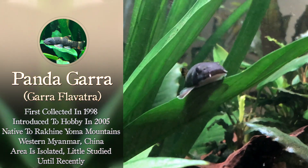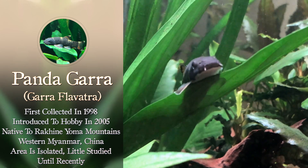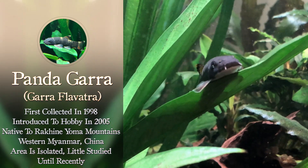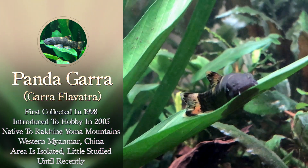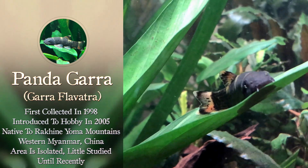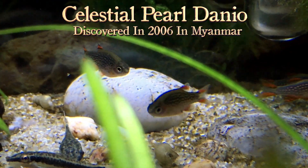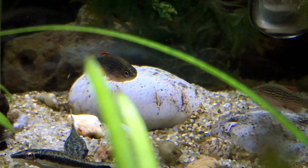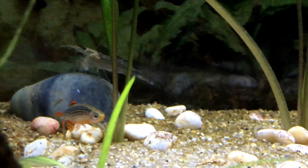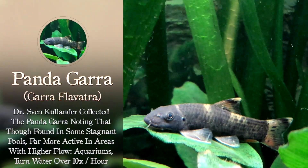The Pandagara was first collected in 1998 and introduced to the hobby in 2005 — so again, a relatively new fish in the hobby, native to the Rakhine Yoma Mountains in western Myanmar. That area is isolated and has been little studied until recently. Another fish very popular right now in the hobby that was discovered in the same area is the Celestial Pearl Danio, discovered in 2006 in Myanmar. A lot of really cool fish are being discovered in that area, which previously was so isolated it really wasn't studied that much.